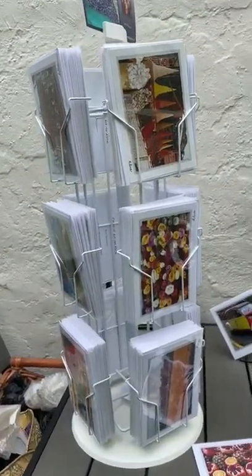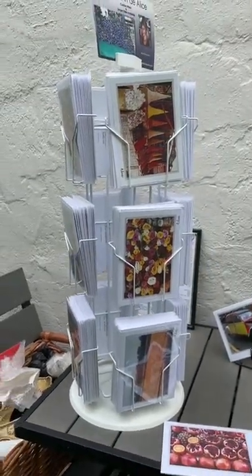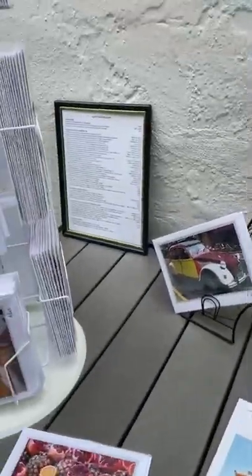I have brought with me today my photo cards, which are images four by six mounted with an envelope and a plastic sleeve.